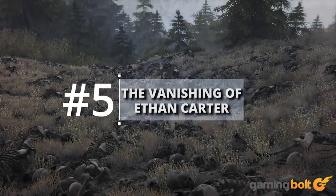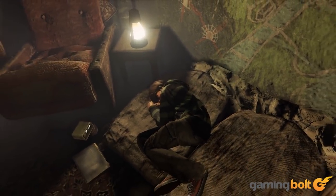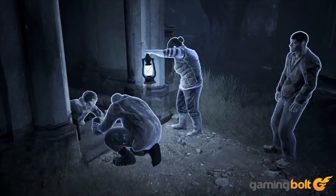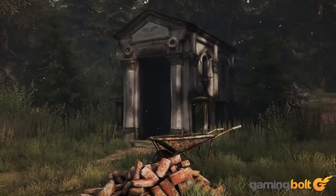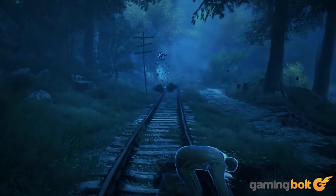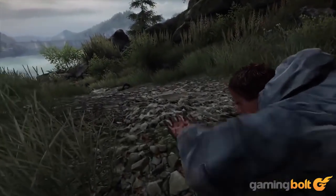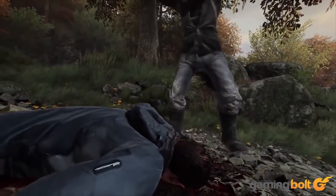The Vanishing of Ethan Carter — the game starts with main character and narrator Paul Prospero traveling to a small town after receiving a disturbing letter from a boy named Ethan Carter. Paul, being a detective, cannot ignore Ethan's plight and sets out for Red Creek Valley to investigate. As soon as he arrives, he finds the forest filled with dangerous traps and a dead body near the train tracks. You'll encounter areas where you can inspect items that seem out of place, including an abandoned train with a curious blood stain, and further down the track a cut rope and a pair of severed legs — only a glimpse into the sinister underbelly of the game.